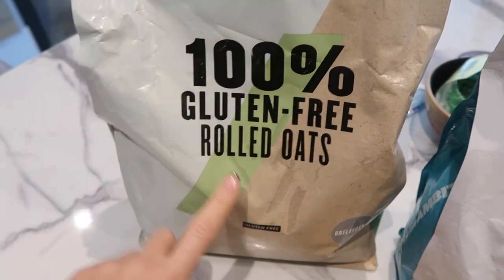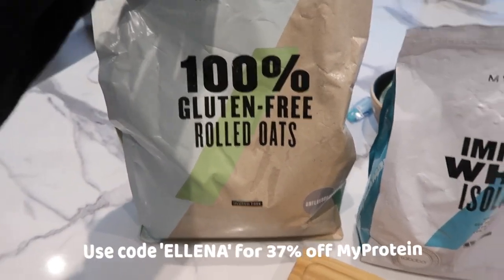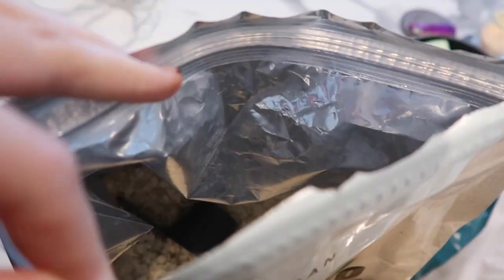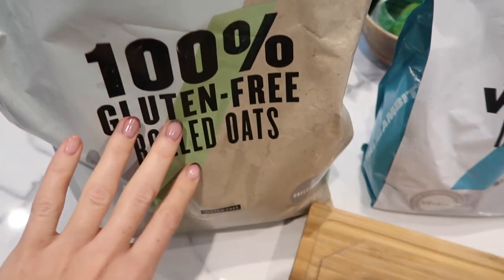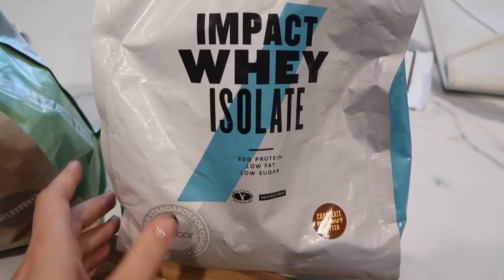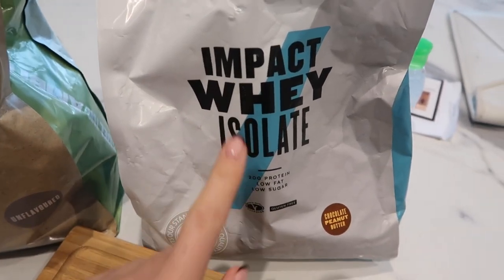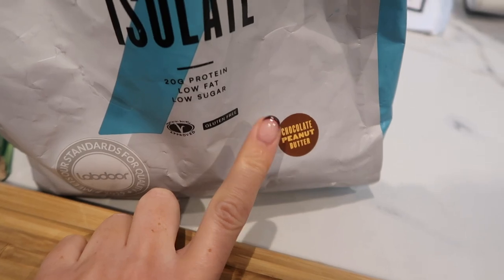For my oats, I'm using these gluten-free rolled oats from MyProtein — they're actually my favourite oats ever. They come in a big two-and-a-half kilo bag with a handy scoop inside, which is around 30 grams. I have about one scoop and a bit. I'm also using MyProtein Impact Whey Isolate — it's a purer, better form of protein. If you get stomach issues with protein powder, try the isolate because it won't cause any upset. I'm using chocolate peanut butter flavour.